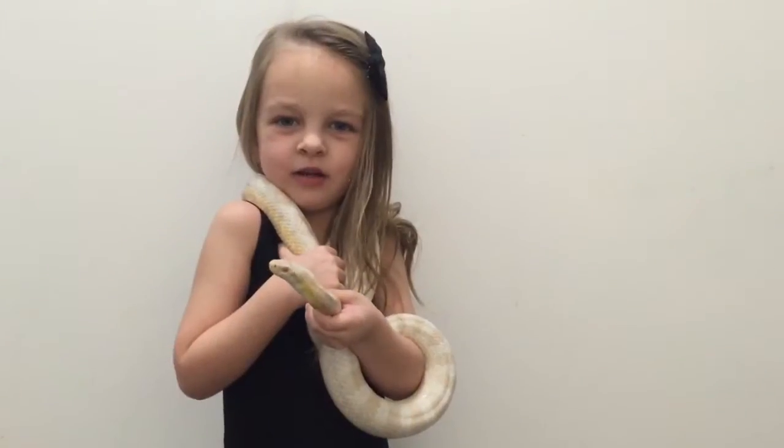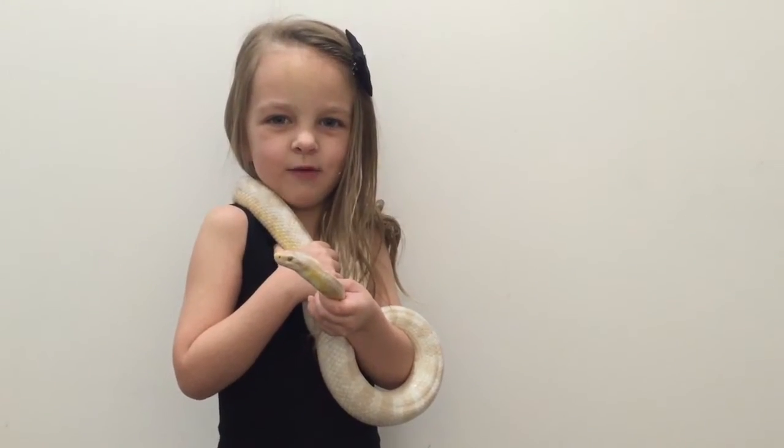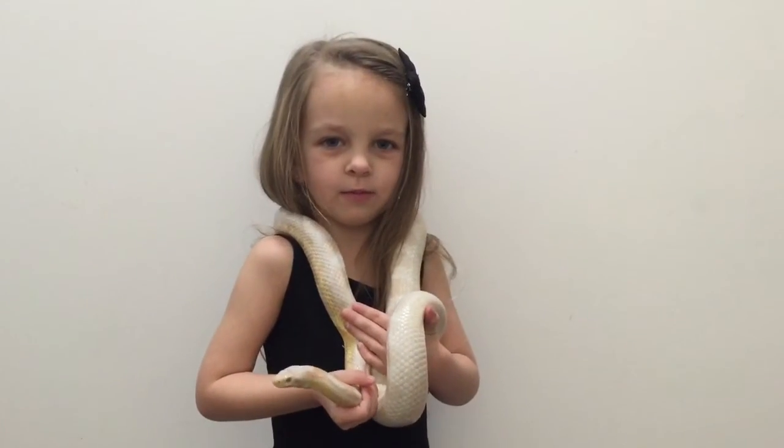Snakes live on the ground and in trees and in water. Snakes are cold-blooded. They use the sand to keep warm.